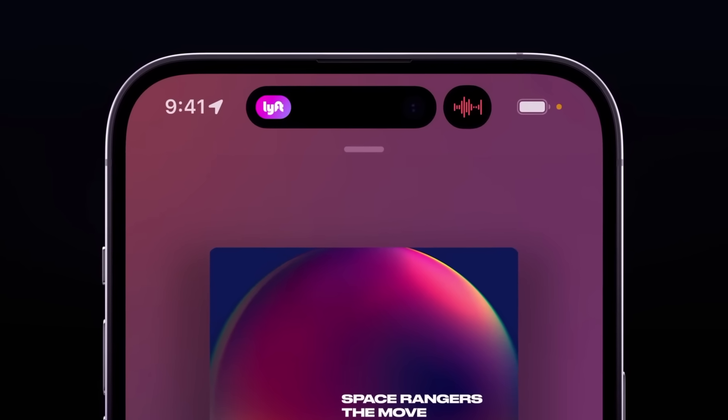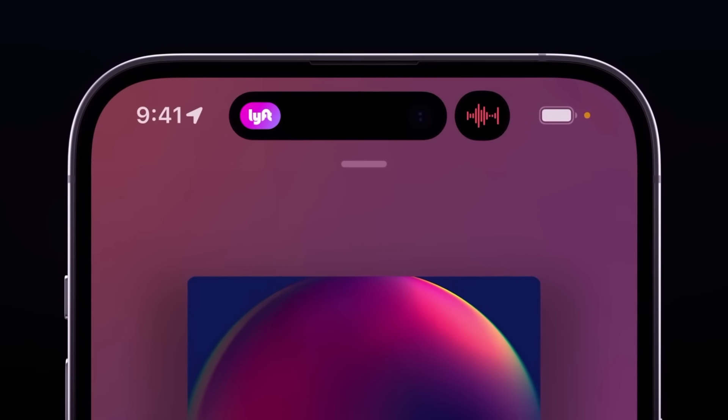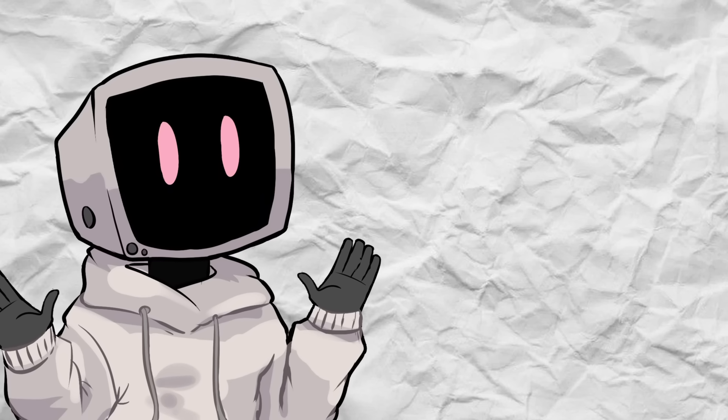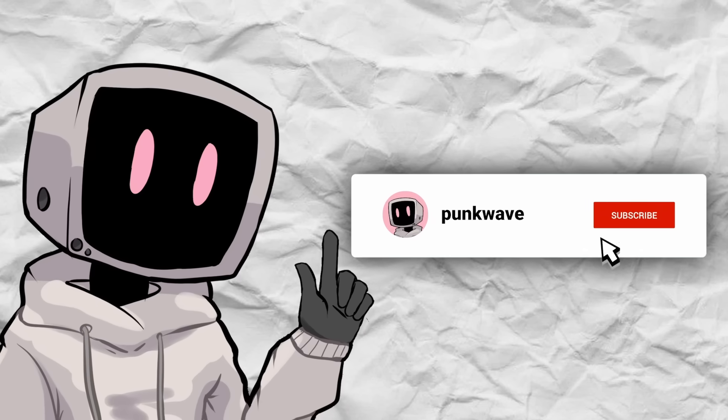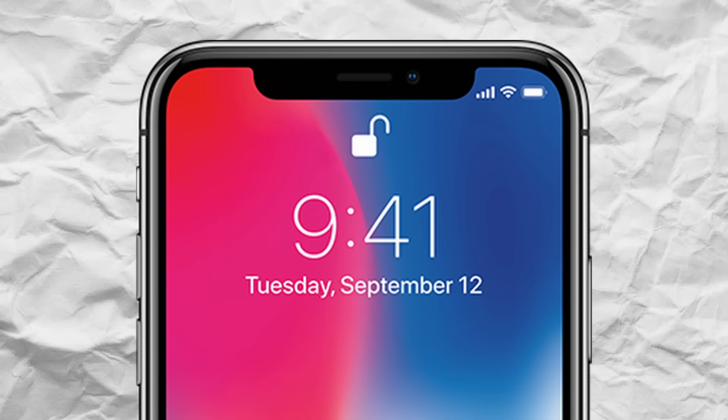It may seem like a simple design choice to make, but there's actually a lot more thought that goes into these cutouts than you think. And before we get into explaining each of them, make sure to check if you're subscribed. But anyways, let's talk about the very first type of cutout that started this all — the notch.